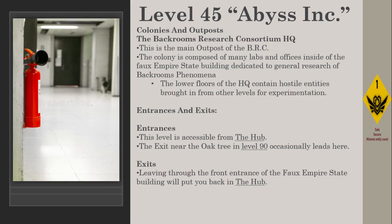Entrances and Exits: This level is accessible from the hub. The exit near the oak tree in Level 90 occasionally leads here. Leaving through the front entrance of the faux Empire State Building will put you back in the hub.